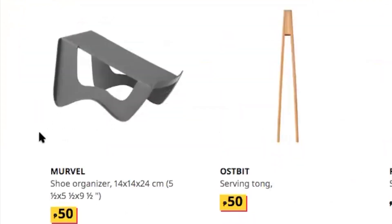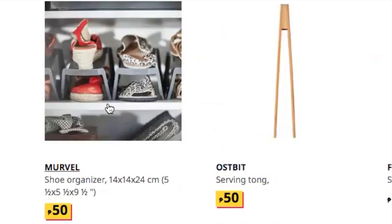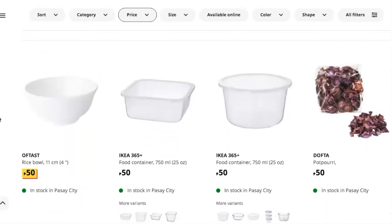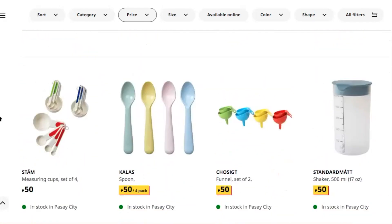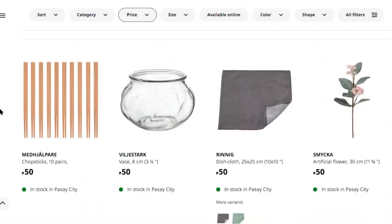Let's go back. There's a shoe organizer for 50 pesos a piece — you can pile up many shoes. Then there's a serving tong. Scrolling down, there are also some spoons I think my toddler could really use.